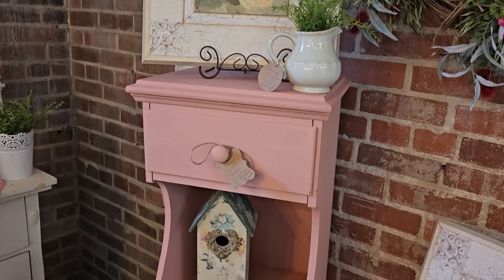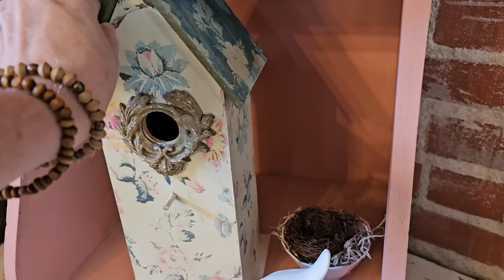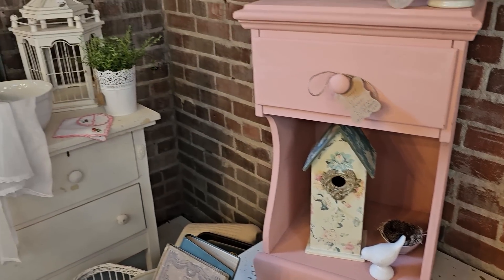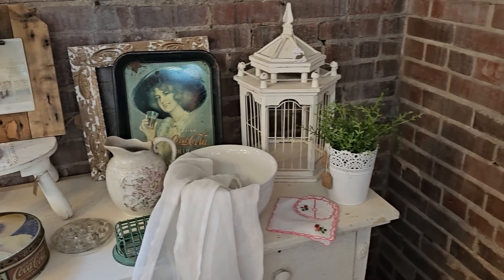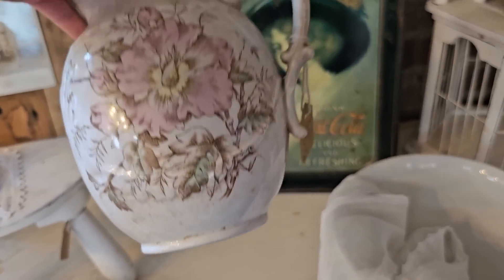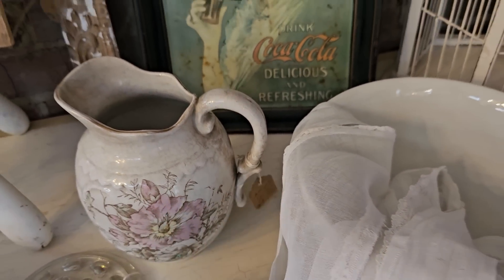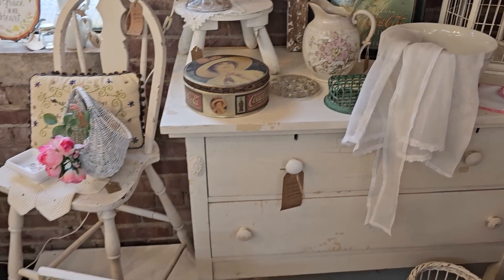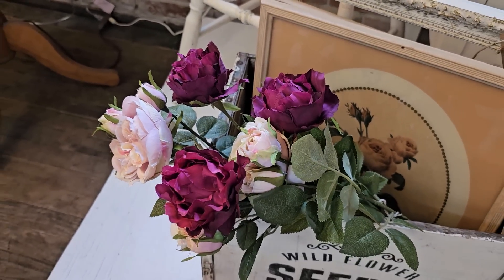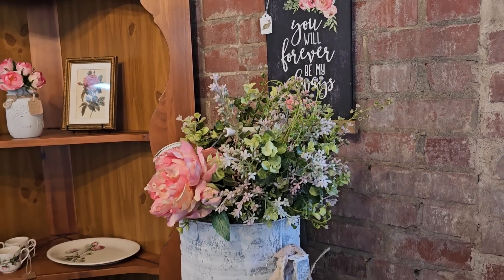A lot of their decor items give me a shabby chic vibe. I'm drawn to these pictures. There's an antique china pitcher, a little over $20. Shout out to my hubby — you will forever be my always. And they have the cutest signs around here.